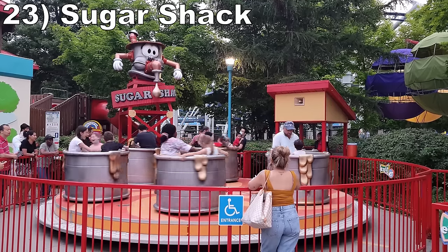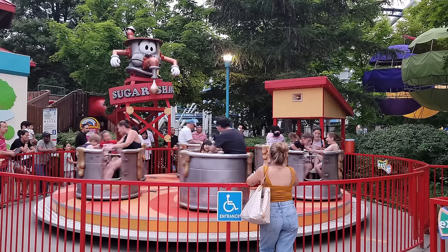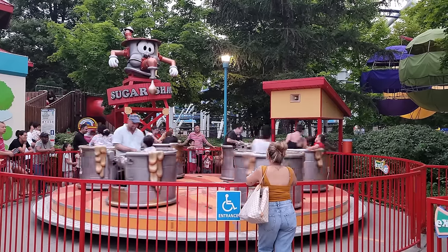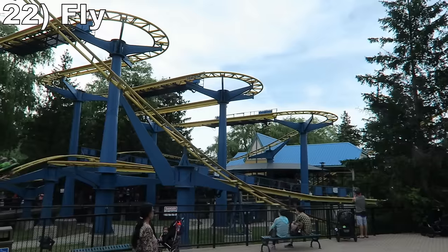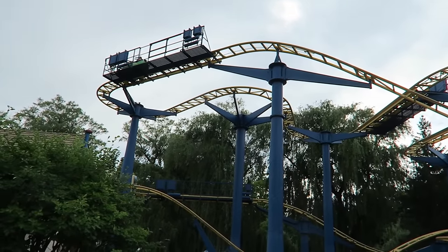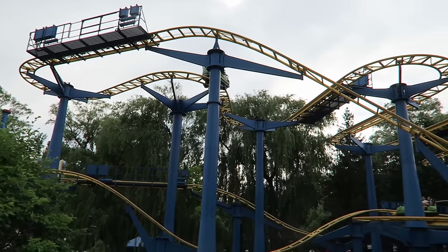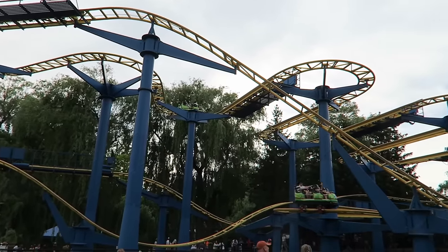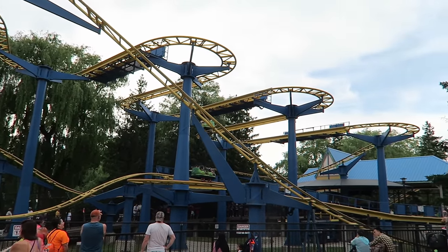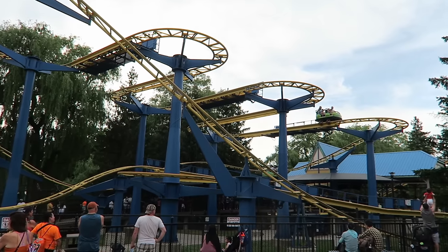#23: Sugar Shack. This little teacup ride looks innocent, but the tubs are extremely easy to spin, resulting in the park's most dizzying experience. #22: Fly. This is a larger mock wild mouse than usual. It starts with a large and zippy first drop before going into the usual sections of hairpin turns. Those elevated turns offer some nice laterals. The finale isn't as wild as some mice, but this is a solid family coaster if you can beat the crowds here. This ride always seems to have a lengthy line.